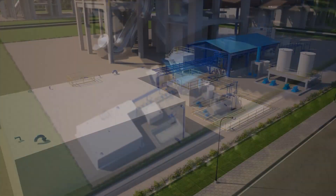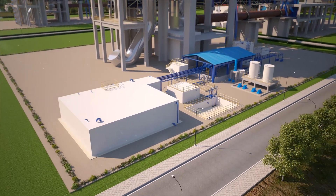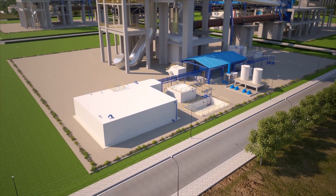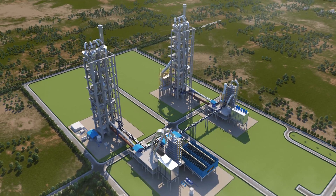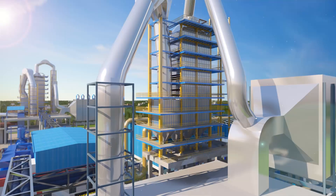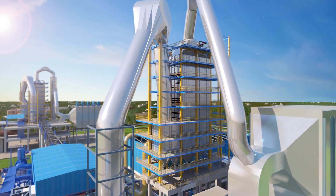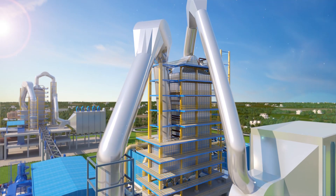The raw water is taken to a demineralization plant where it is treated for safe and reliable operation of the power plant. The air quench cooler boiler converts the waste heat from the hot gases of the cooler to steam. The outlet gases from the AQC boiler are fed to the ESP.